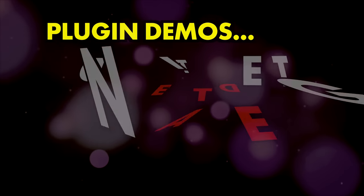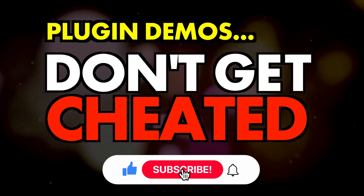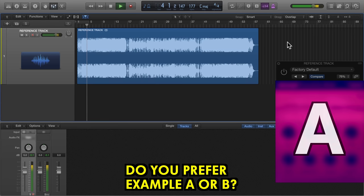In this video I'll be explaining how demos from plug-in developers can fool you into thinking that the sound is better than it really is. Do subscribe for more videos like this and ring the bell to keep up to date with our notifications and deals. Have a listen to these two audio examples using a secret plug-in — first A with the plug-in bypassed and then B with the plug-in active.